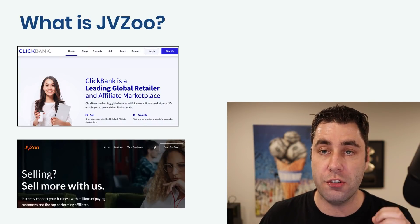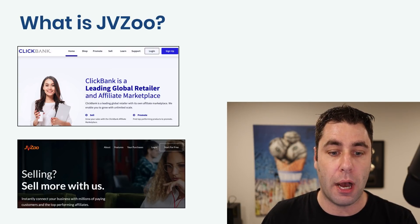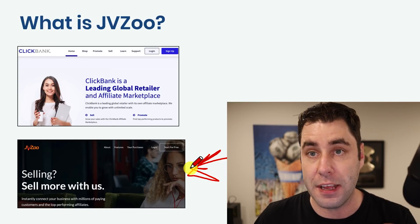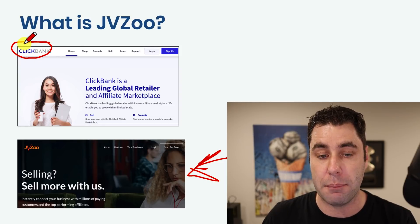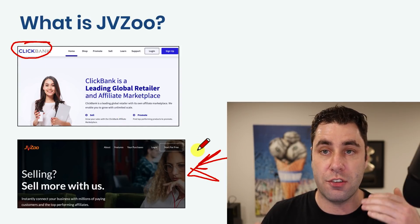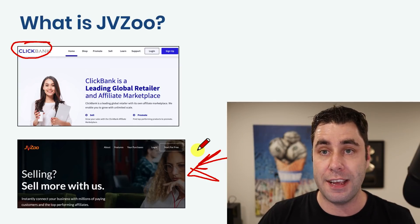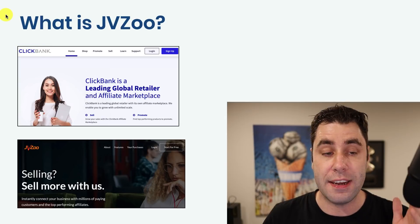Before we jump into this, we need to understand what JVZoo is. JVZoo is a platform where people upload affiliate marketing products and you become an affiliate marketer for those products. It's kind of like ClickBank — you might have heard of ClickBank before. People upload products, they are sellers, and you can go and promote those products for a commission.